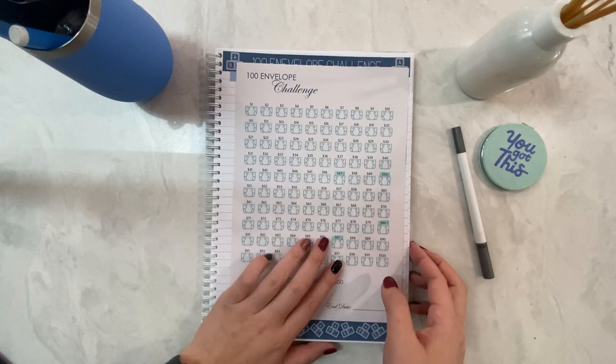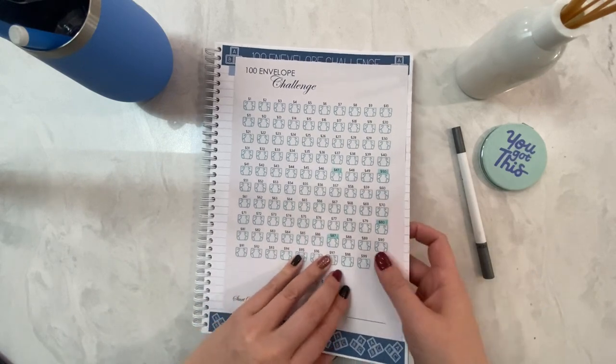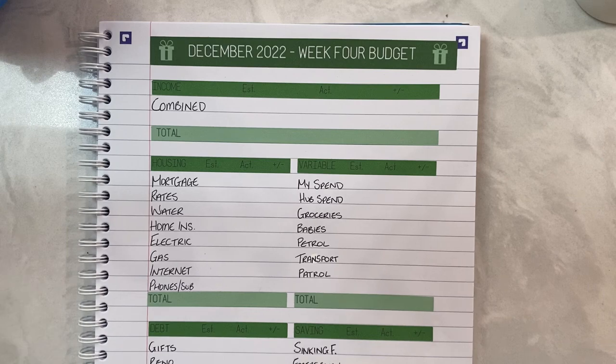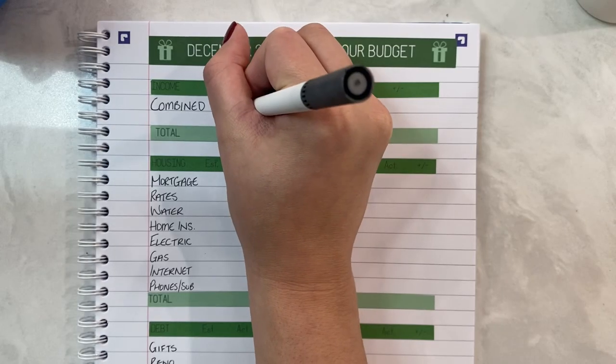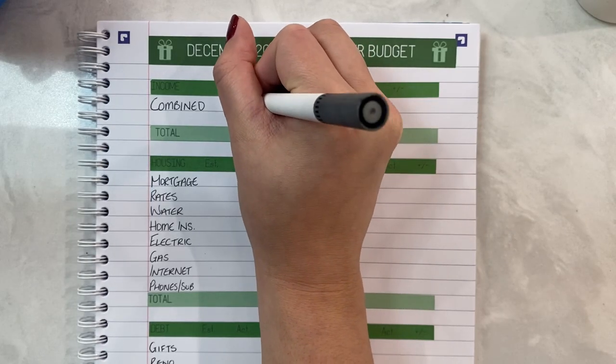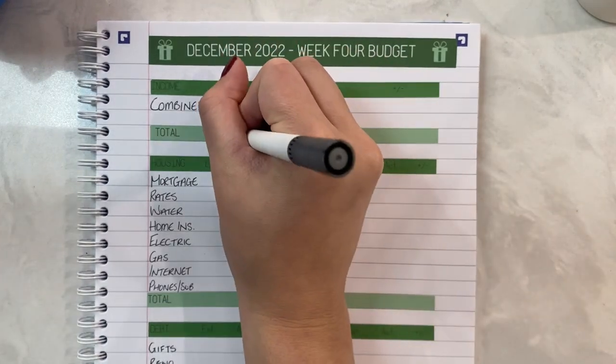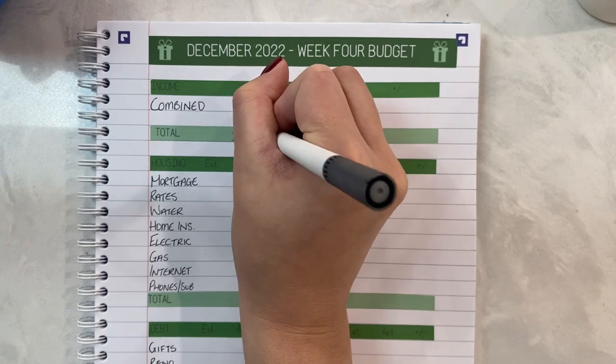Now let's actually get into today's week four budget. We are at week four so I'll start off with our income: $2,491.